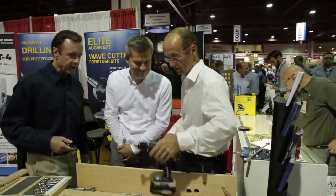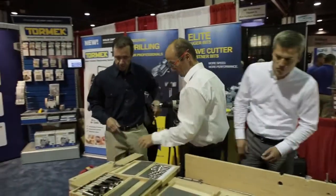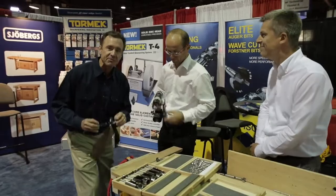So can we kind of see how that works? Yeah, go ahead, Andreas. I'm going to put my safety glasses on.